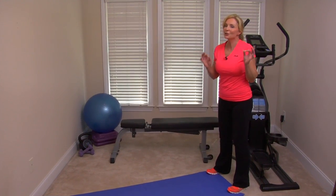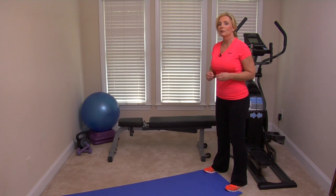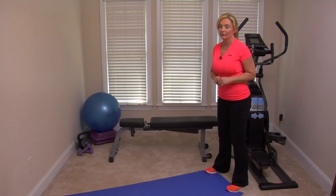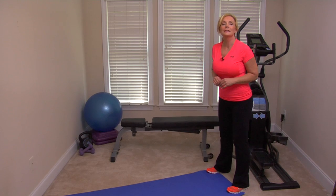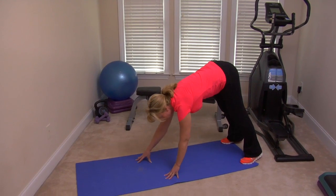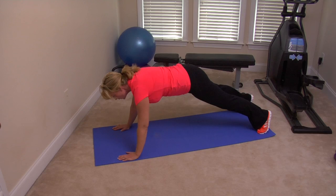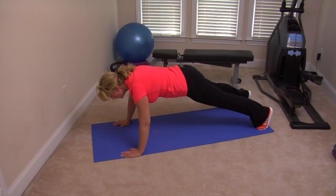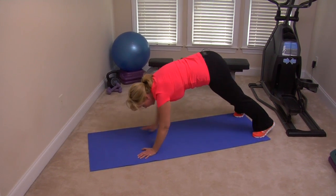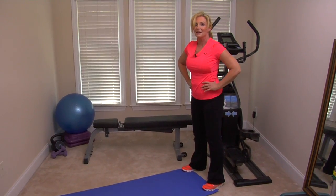If you want to challenge yourself a little more, here's a great full body exercise — I call it the inchworm. Do five of these and you're going to feel it. Carefully guide yourself down to the floor, keeping your core tight, into a push-up position. Hands under your shoulders, slowly down, then back up, walk it back up. Repeat about five times.